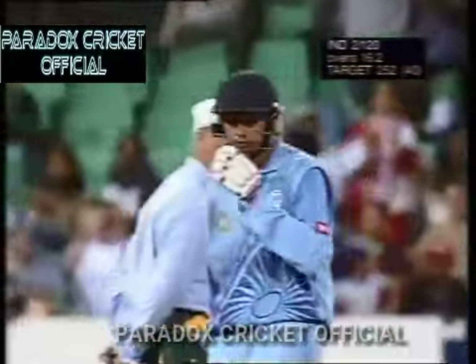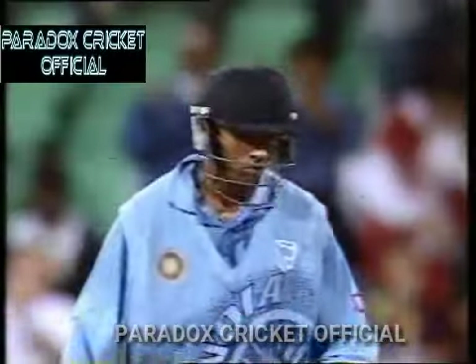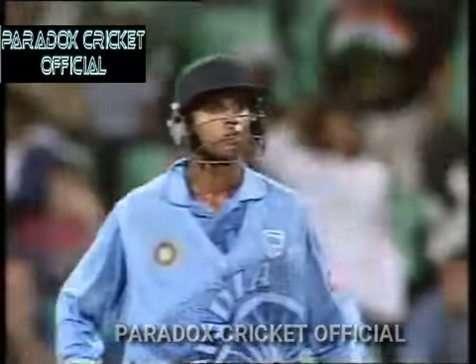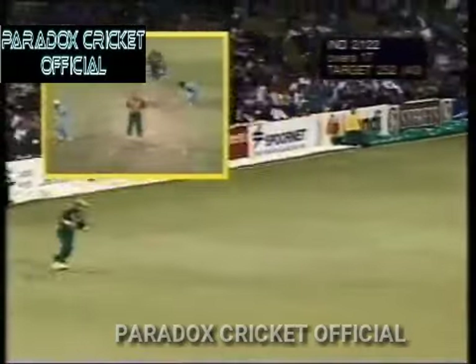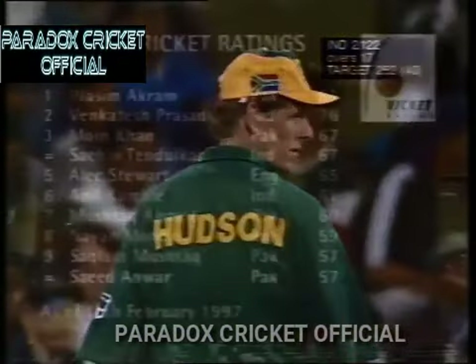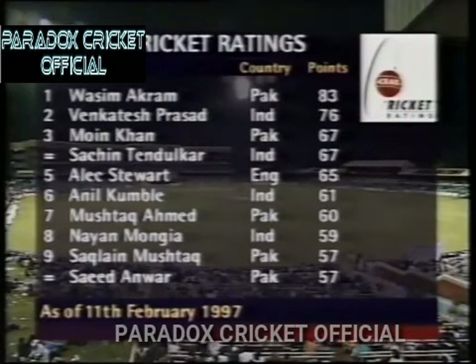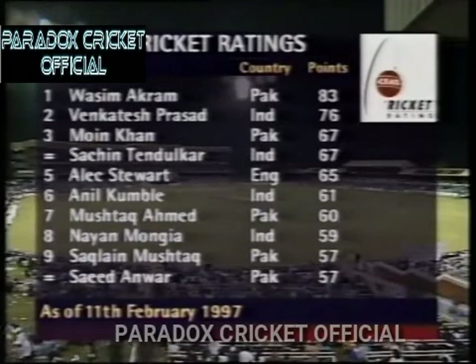That's been a quality innings as well — 44 balls. It was easy for his innings to be overawed by that of Sachin Tendulkar's, but it really has been a quality innings from this young batsman. From here I think they have to work and run a ball. Terrific running between the wickets. The ICC ratings: Wasim Akram up top with 83, and Alex Stewart coming into the reckoning in fine form at the moment — 65, just two behind Mohan Khan and Sachin Tendulkar on 67 each.